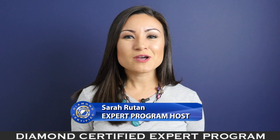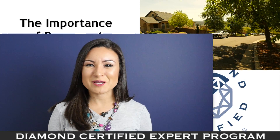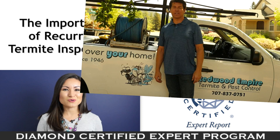When it comes to protecting your home, few steps are more important than having recurrent professional termite inspections. Today we're in Windsor with Diamond Certified Expert Contributor Brandy Straub of Red One Empire Termite and Pest Control to learn more.